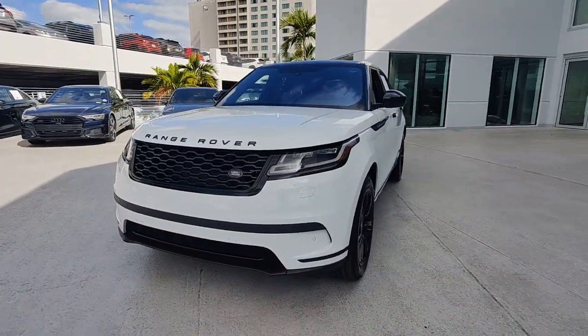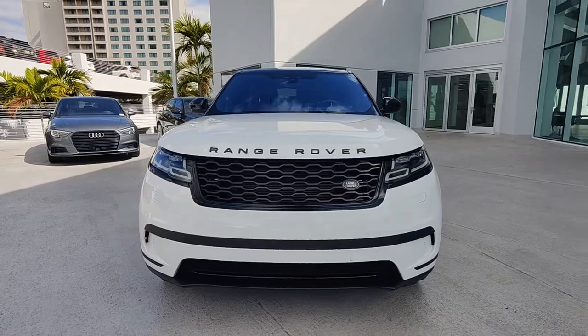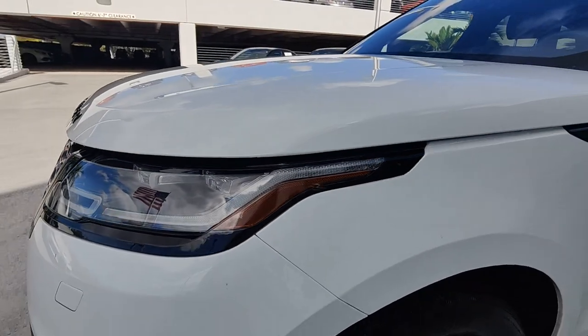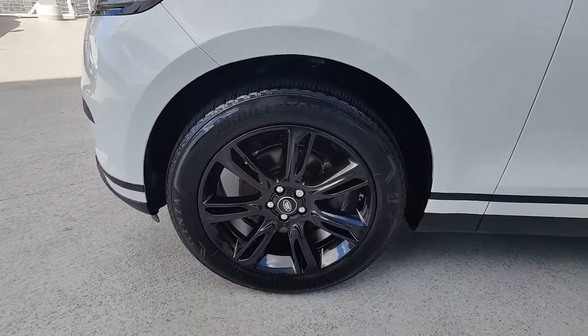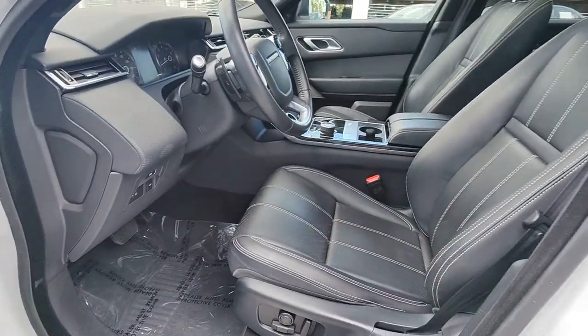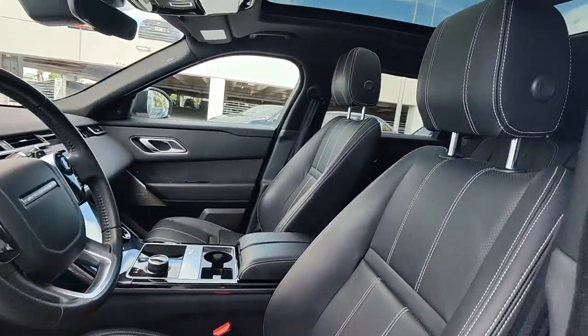The following are some of this vehicle's highlighted options: navigation system, keyless entry, moonroof, fog lamps, premium sound system, backup camera, power lift gate, heated mirrors, power driver seat, and steering wheel audio controls.